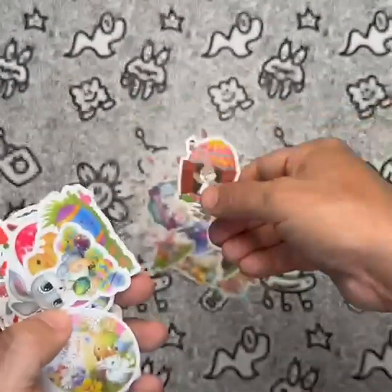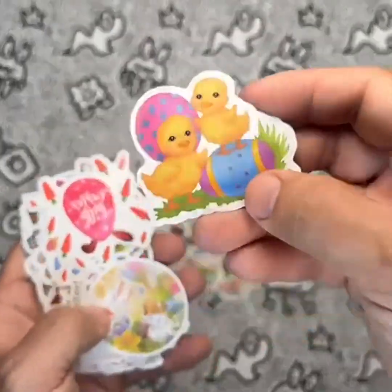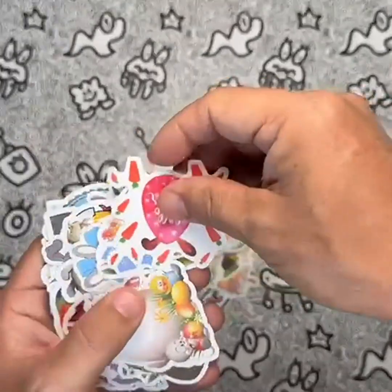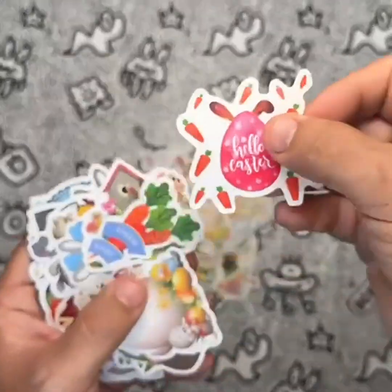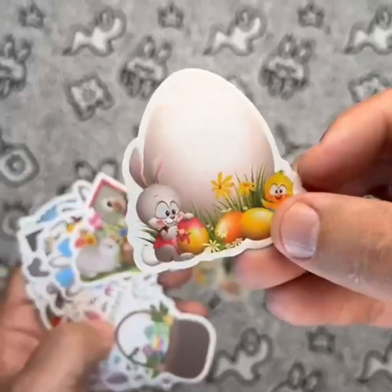They're easy to use, waterproof, and feature beautiful nature-inspired designs that are sure to impress. While they may not have the largest variety of designs, the focus on aesthetic flower decor and motivational quotes make them stand out from similar products on the market.